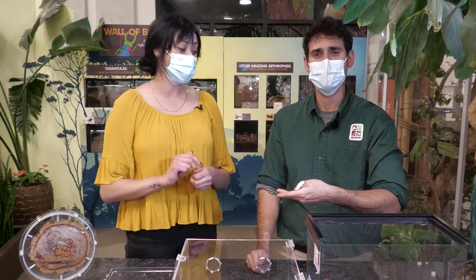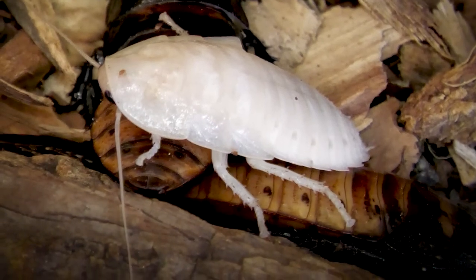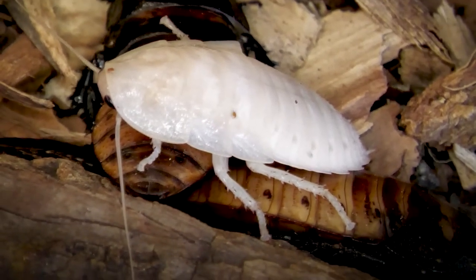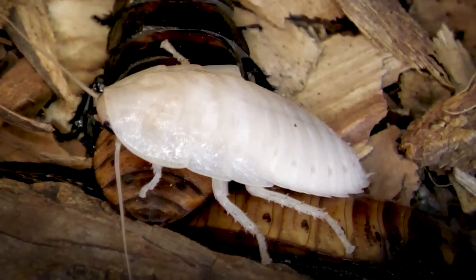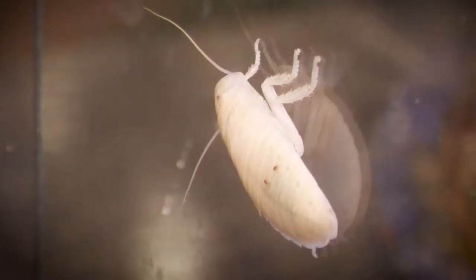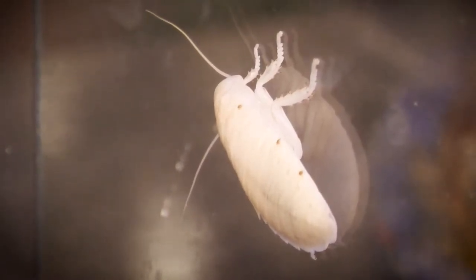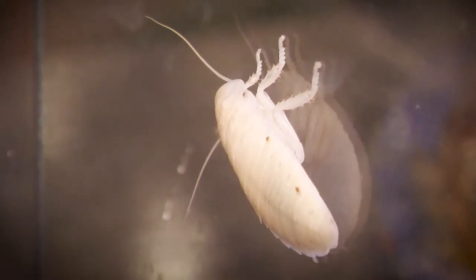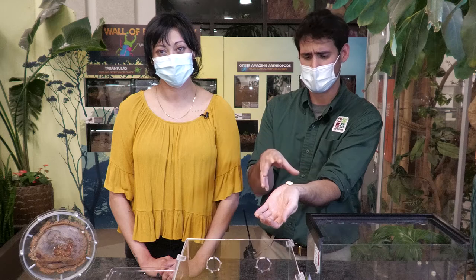Going back to one of the first cockroaches we learned about — you mentioned the great white shark of cockroaches when describing the Madagascan hissing cockroach, so here we have the great white cockroach, the mysterious albino. It's not actually an albino — this one just molted its exoskeleton, so its new, larger exoskeleton is soft and white right now. In a few hours it'll start to turn brown, and by tomorrow it'll be solid and brown and look just like its brothers and sisters.